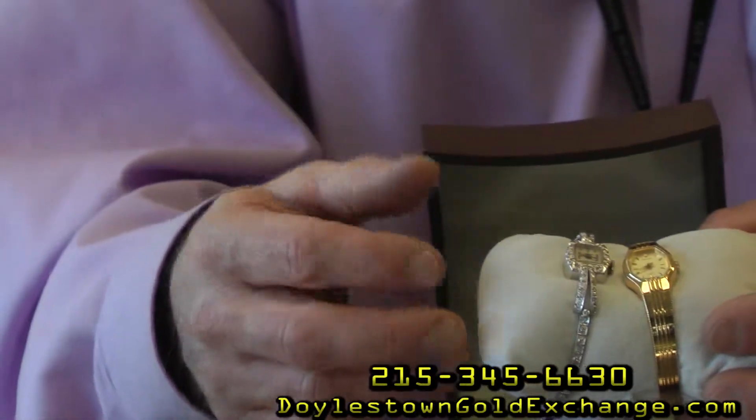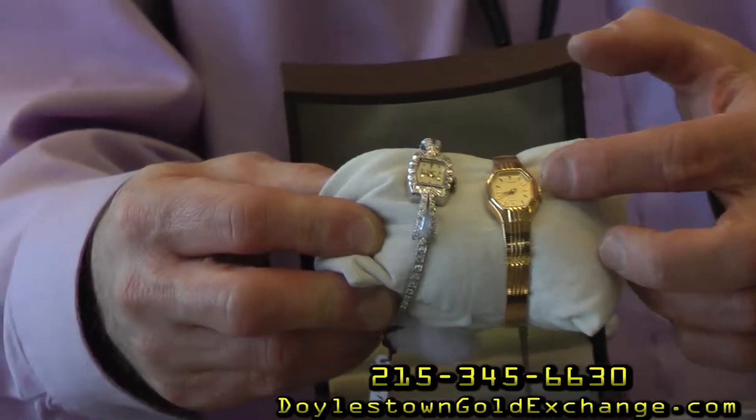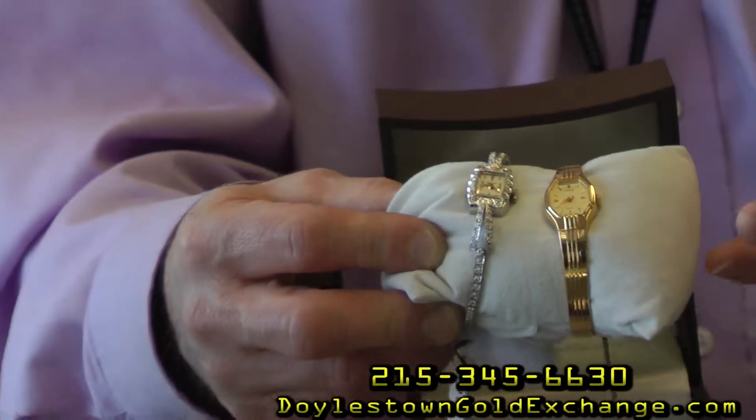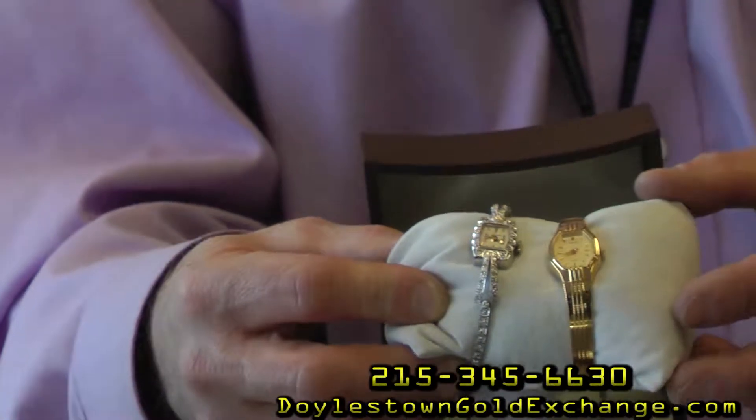From an old antique watch such as this, the one right next to it here is a Pulsar watch made by Seiko — a newer quartz movement watch. Again, similar problem, easy repair, it's done, and keeping perfect time.